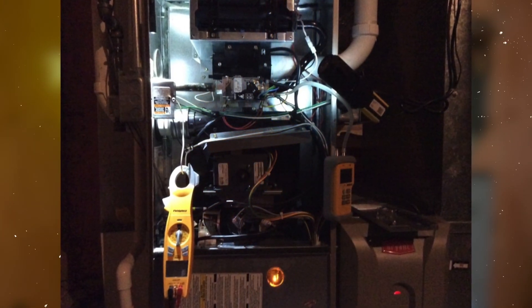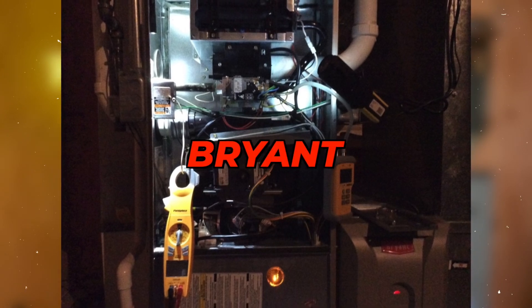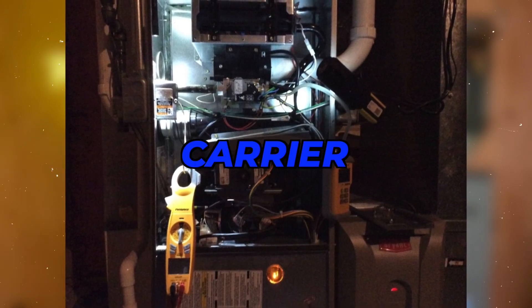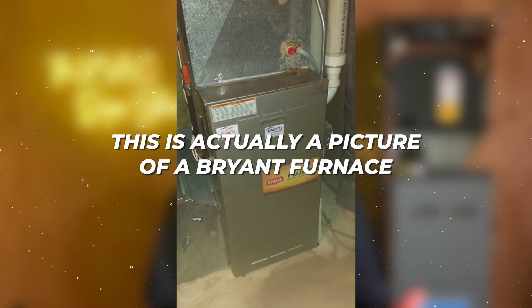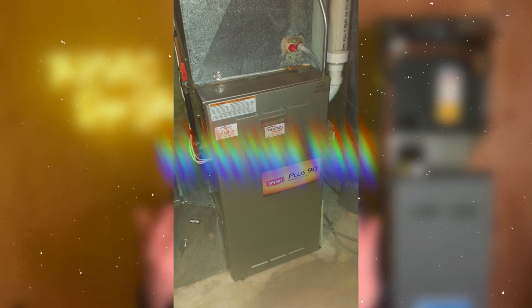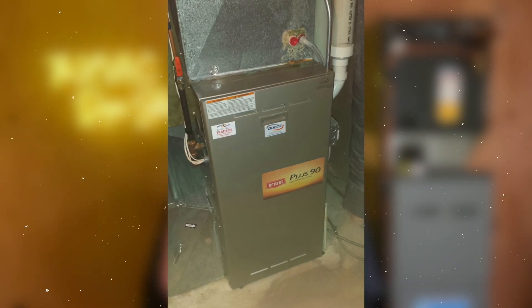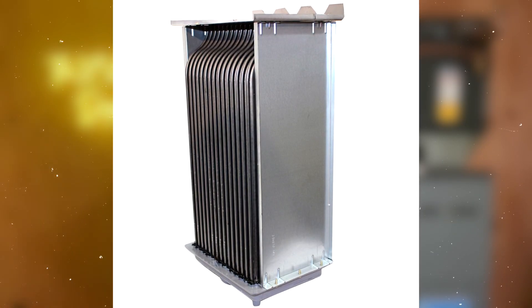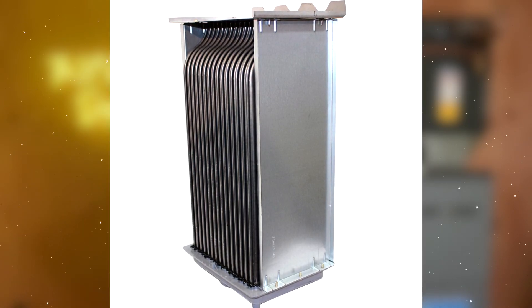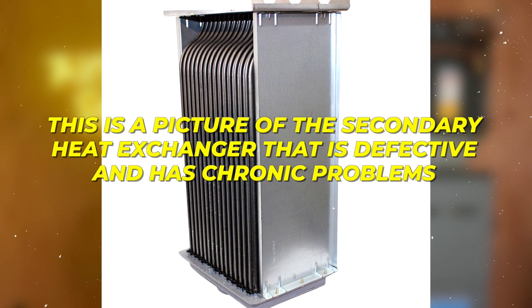Here's a picture of the furnace in question. It will look almost identical whether it's a Bryant, Payne, or Carrier — they're all the same manufacturer. The cabinet will be about 40 inches tall with a single solid door. You will not see the internal component normally, but just so you know what we're referencing, here is a picture of the secondary heat exchanger that is defective and has the chronic problems.